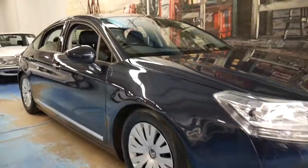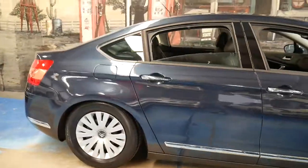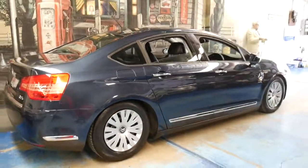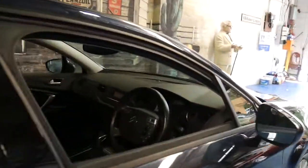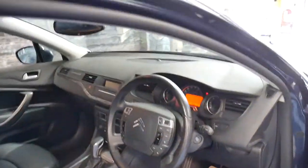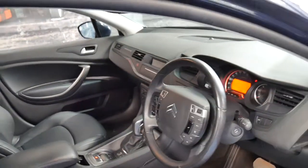These Citroën C5s are such good value, especially if it's a diesel with 67,000 kilometres since new. It's got a full Citroën dealership service history since the car was brand new. It's metallic grey in colour with black leather interior. It's got heated seats, electric seats, and a memory driver's seat which is great. It's got two remote keys to it. I think the car's in very good condition.